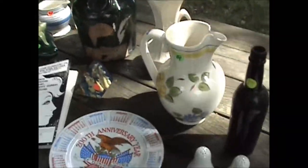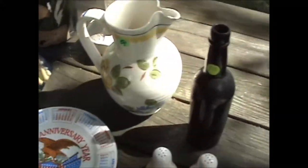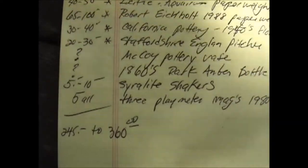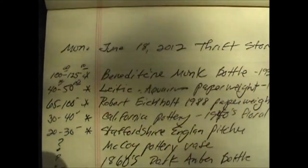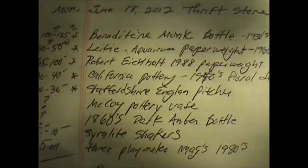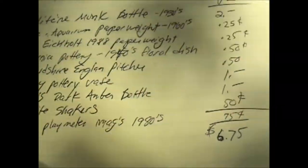So that's what we got for $6.75 today out at thrift shopping, and that was from one store. Our $6.75 we figure is going to make between $245 and $360. You can watch how some of this stuff does when I list it on eBay. My user ID is 4wind — that's the number 4, W-I-N-D. Take it easy, everybody.